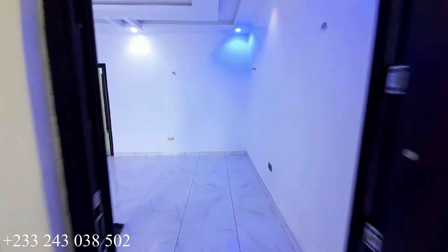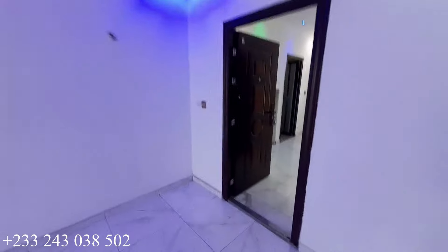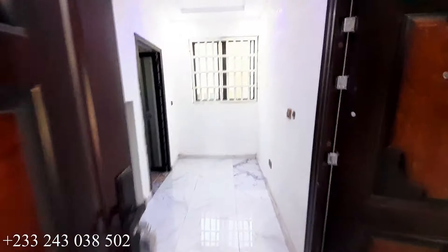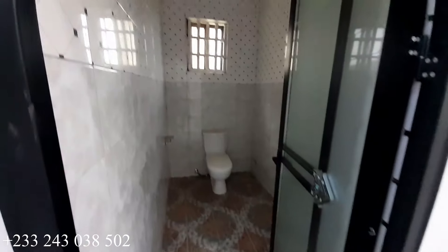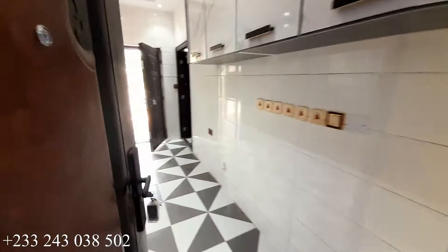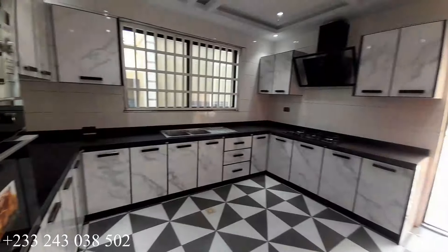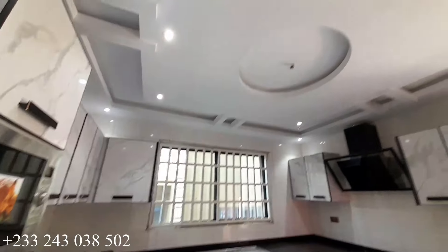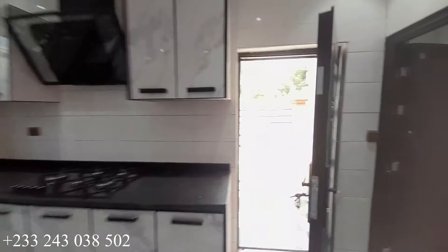We are back to the dining area — a very special dining area — and we are heading towards the visitors washroom and kitchen. This is the visitors washroom; it is toilet only. Right here is the kitchen — very spacious and modernized. You have a heat extractor, microwave, shelves, and cabinets in this kitchen. The kitchen back door is there for safety reasons.